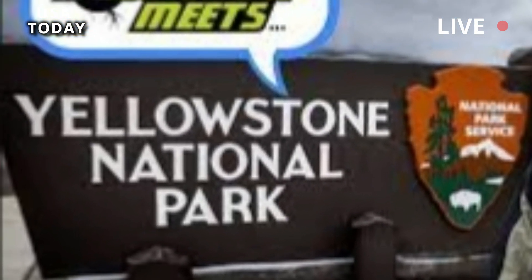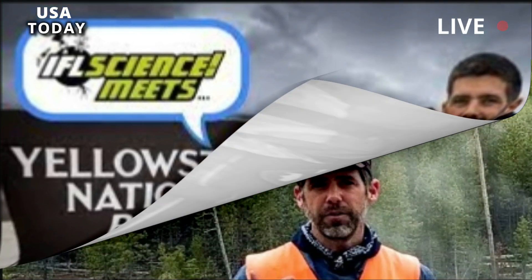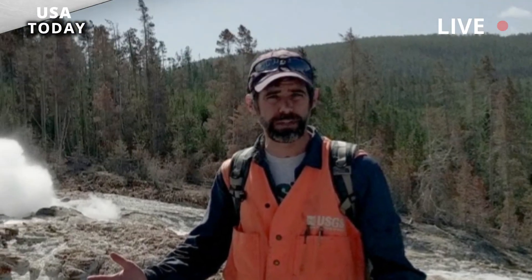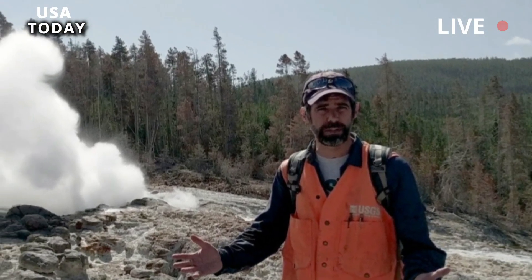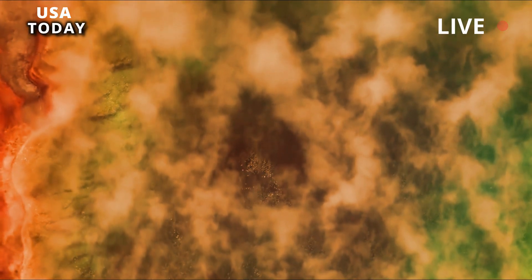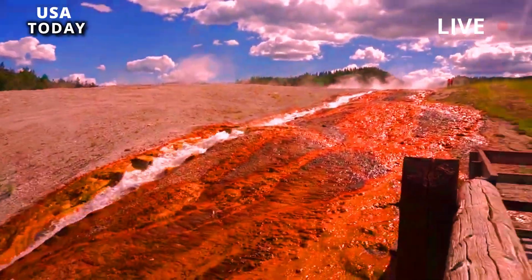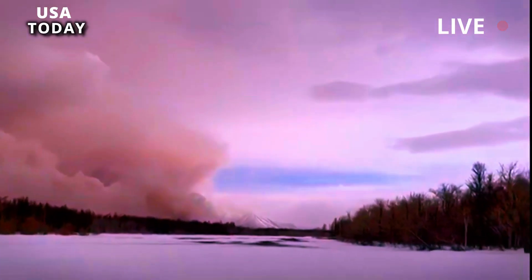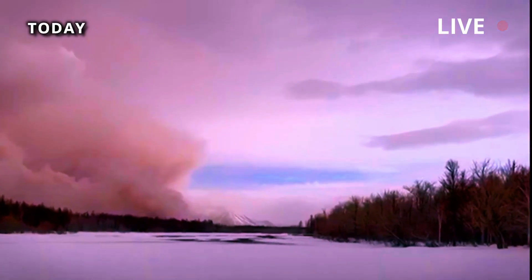Yellowstone attracts millions of visitors with its geothermal geysers, hot springs, and bubbling mud pots. A major earthquake in Yellowstone is much more likely than a volcanic eruption, Farrell said. The 7.5-magnitude Lake Hebgen earthquake killed 28 people there in 1959. Farrell presented his findings to the American Geophysical Union and is submitting the work to a scientific journal for peer review. Brigham Young University geology professor Eric Christensen called the study critical to understanding the evolution of massive volcanoes like Yellowstone.